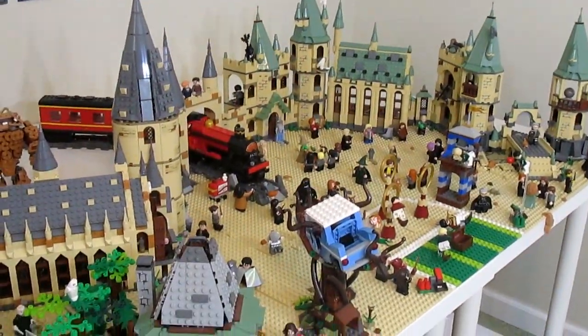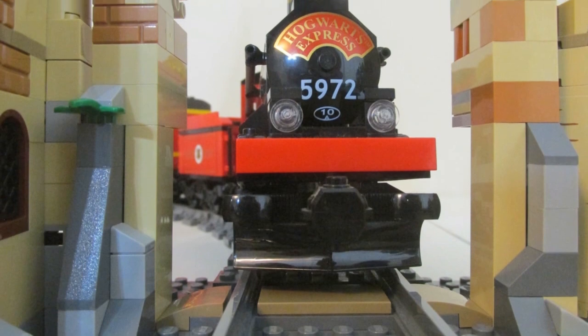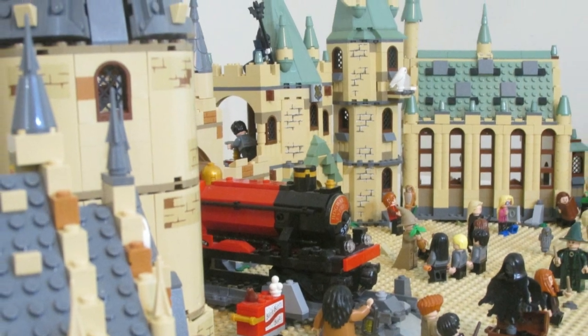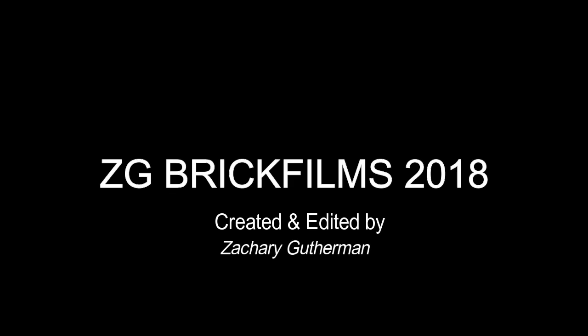And that is the new Lego Harry Potter layout — that's really all there is to see for this video. Thank you all so much for taking the time to watch. I'm so proud of this display and really happy with it. I hope you all like it too. Let me know by leaving a comment what your favorite part of the display is, and I'll talk to you all again in my next video.